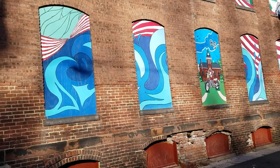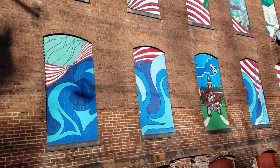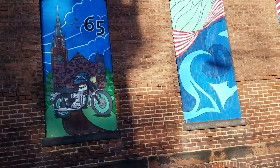He went back to school and talked to the teacher who originally showed him how to do this, and said, 'Hey, we want to touch up the mural and make it a little more pertinent' — something that'll work with the motorcycle museum. So he did all these.